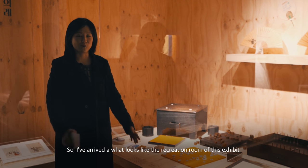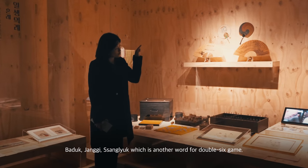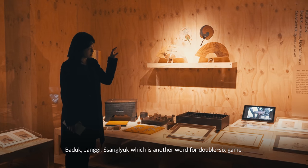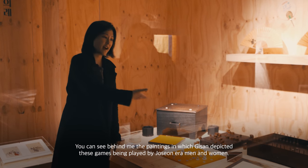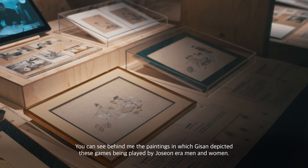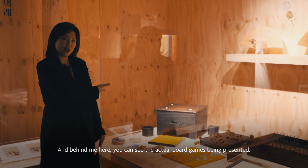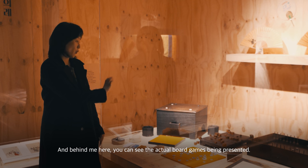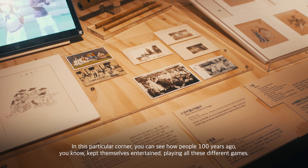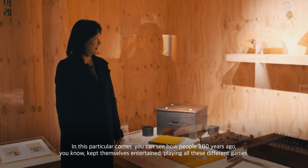I've arrived at what looks like the recreation room of this exhibit, which features the double-six game. You can see behind me paintings in which Gisan depicted these games being played by Joseon-era men and women. And here you can see the actual board games being presented. This corner shows how people 100 years ago kept themselves entertained playing all these different games.